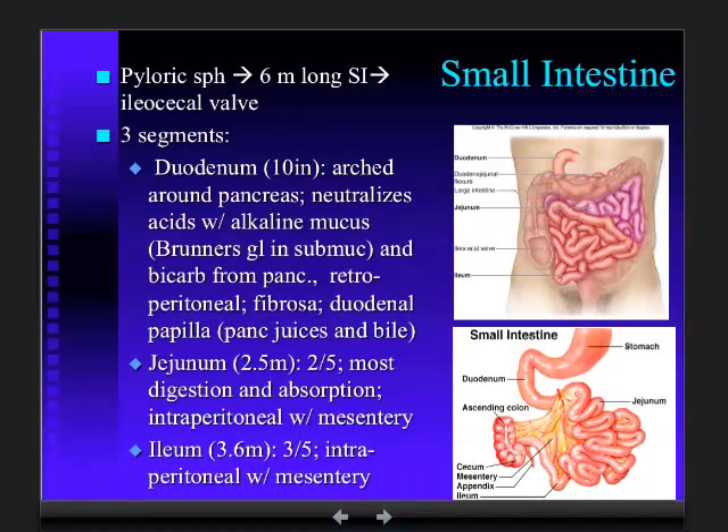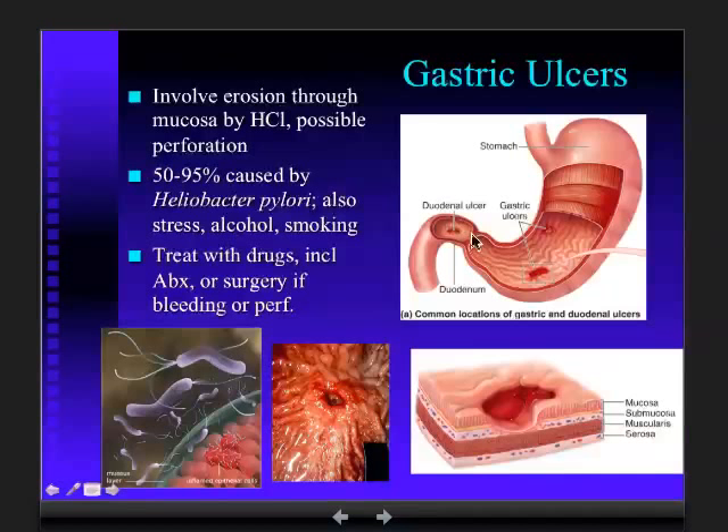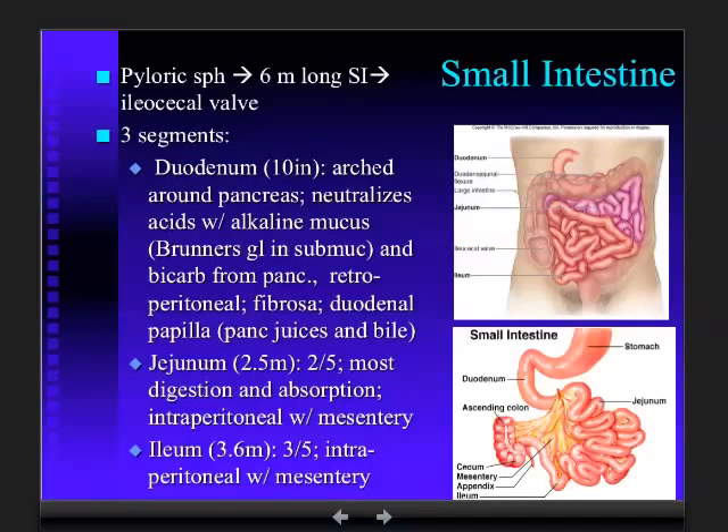The first is the duodenum. If we go back to the stomach, the duodenum begins here at the pyloric sphincter and does a hairpin turn, essentially framing the pancreas. It's only a little short thing, about the width of 12 fingers, which is what duodenum means.